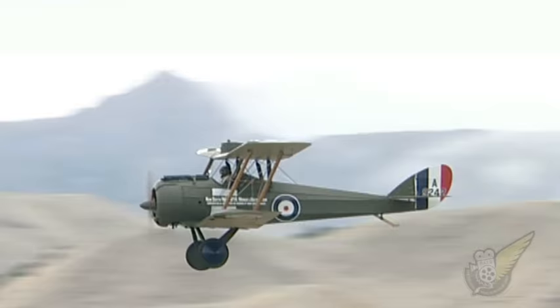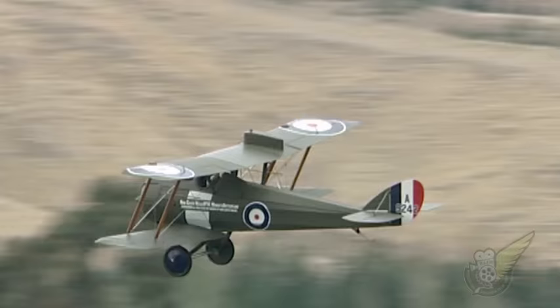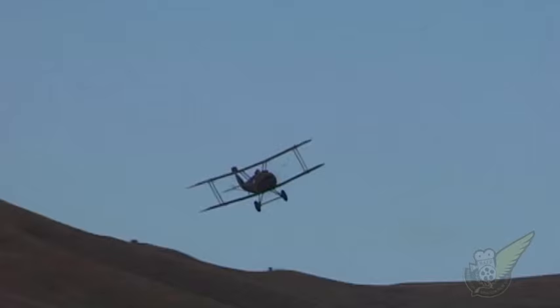The backward stagger of the upper wing is an unusual design feature of the DH5. De Havilland appreciated the excellent forward field of vision provided by the earlier DH2, and positioned the upper wing of this aircraft behind the pilot to provide the same improved view.